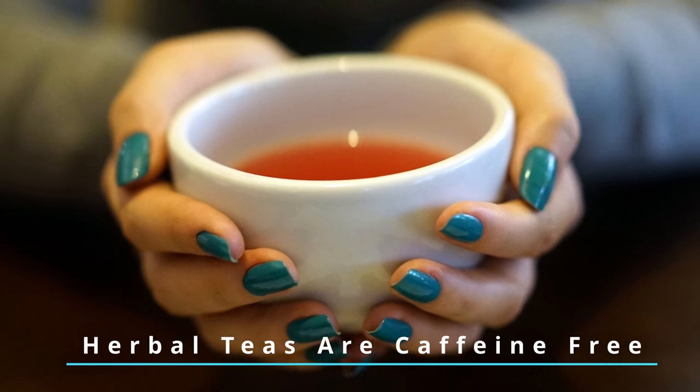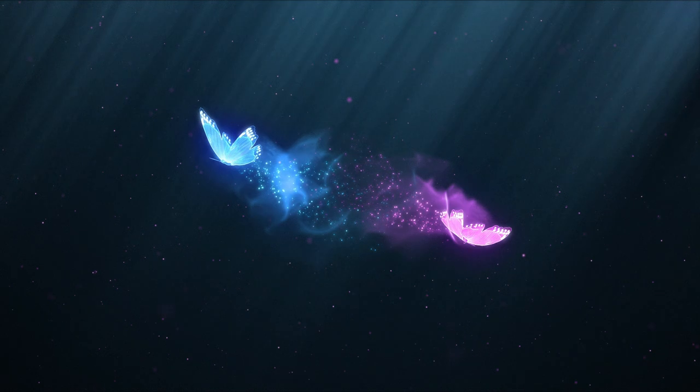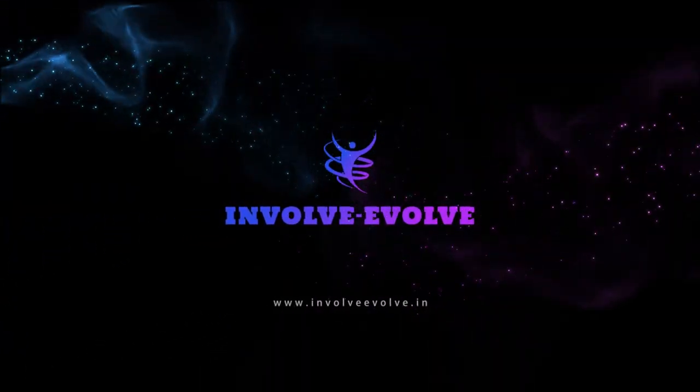By nature, that makes herbal teas caffeine free. Let's understand herbal tea better. Hi guys, I'm Umang and I welcome you to my channel Involve Evolve. It's all about health and beauty here, and today we're discussing herbal tea.